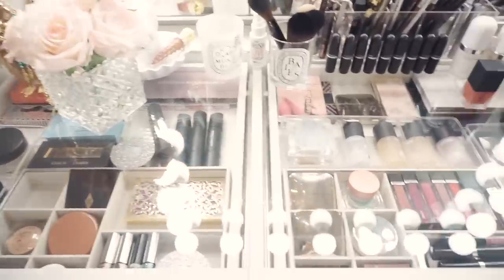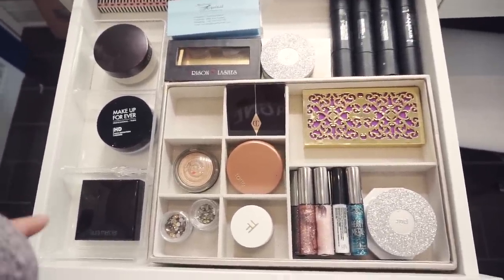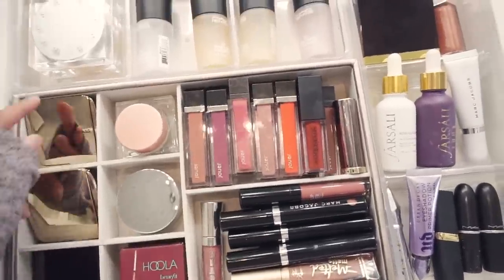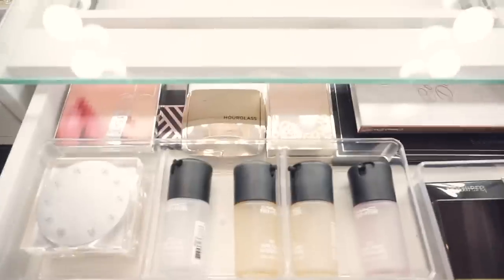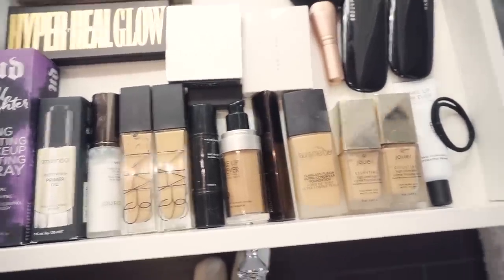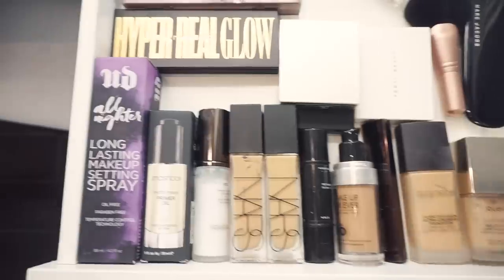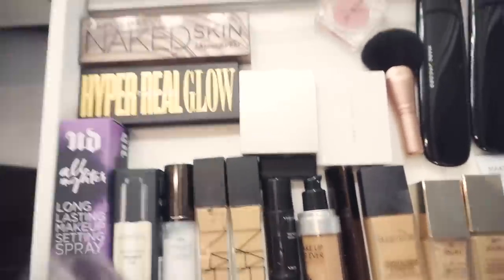I'm going to show you guys really quickly all of my makeup. Normally I like to organize everything by category, but I kind of organized everything by what actually fit into my containers. In this drawer I have most of my lip products, a few hourglass blushes, and my MAC Prep and Prime Fix Plus — I love these. Then I have some palettes back there. Over here I have all my foundations — these are all the ones I currently own and love. I also have some primers that haven't been opened, including one that's great for summertime because it blocks out all your oil. Then I have some palettes back here too.